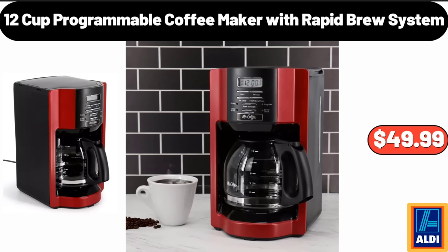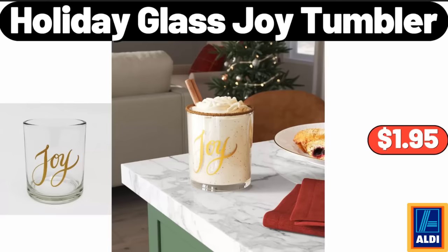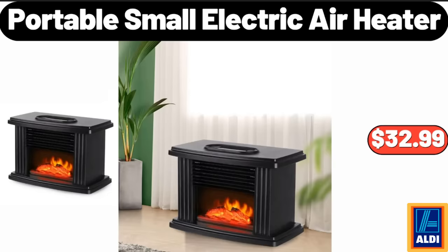12 Cup Programmable Coffee Maker With Rapid Brew System, $49.99. Holiday Glass Joy Tumbler, $1.95. Portable Small Electric Air Heater, $32.99.